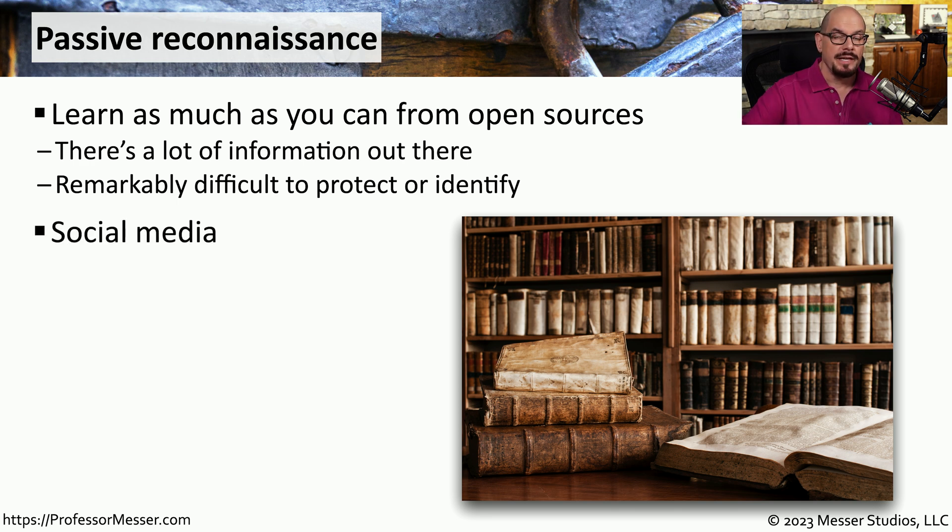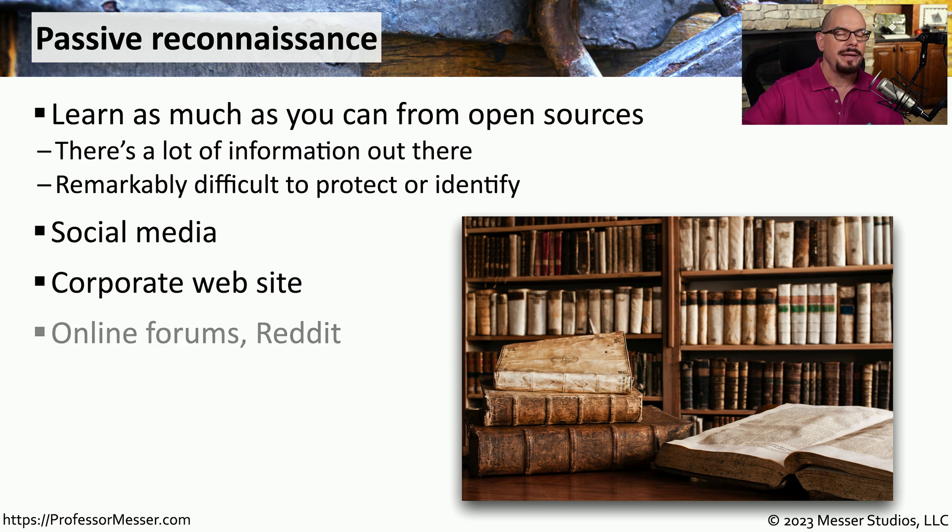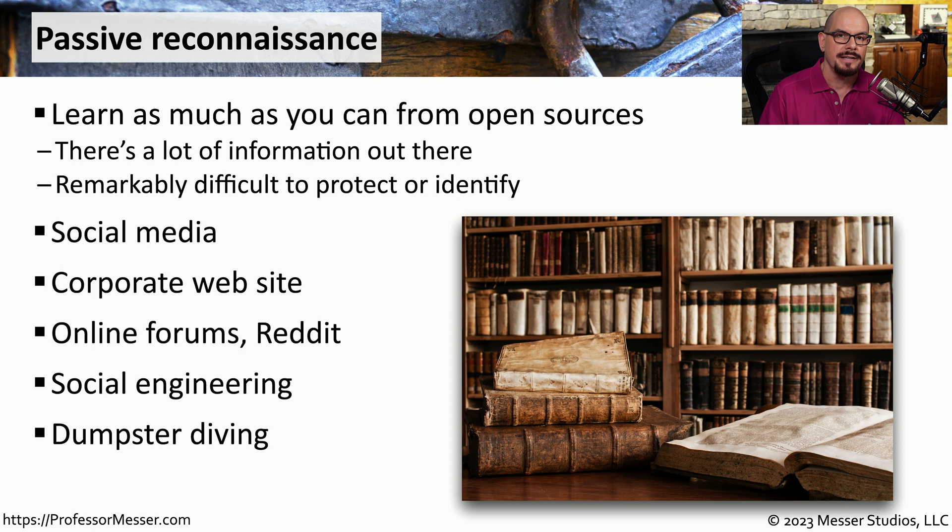Examples of passive reconnaissance include finding information on social media about the customer's networks, browsing a corporate website, searching online forums or Reddit posts to learn about the company's infrastructure, performing social engineering to get information from employees, going dumpster diving to find discarded documents, or talking to third-party companies that do business with that organization.